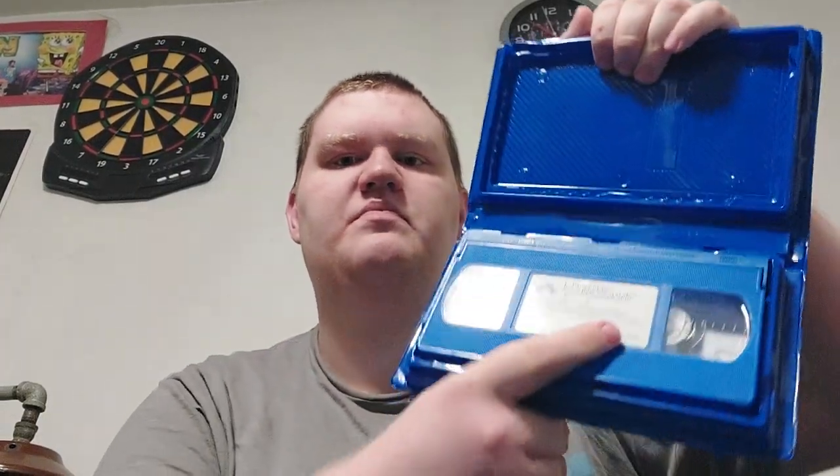We have Blue's Big Musical Movie. I have both the VHS and DVD. Here's the VHS — here's the front, the spine, and the back. And here's the blue tape itself.